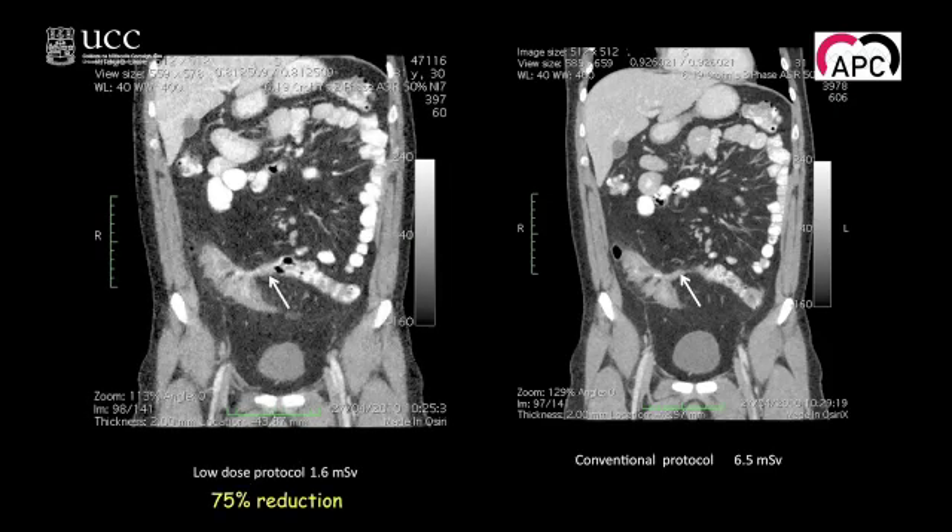I'd like to show you some examples from those images. The first slide shows a patient with a fistula between the ileum and the sigmoid. It's very evident on the conventional scan. But if you look at the low dose scan, the images are a little more grainy if you look over the liver. But the essential finding is still there — you can still see quite clearly the fistula formation.